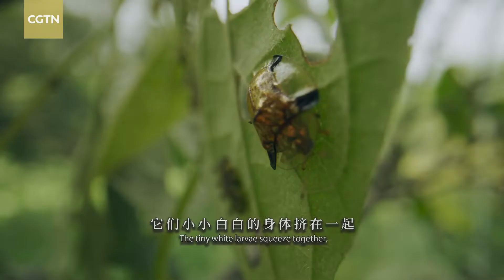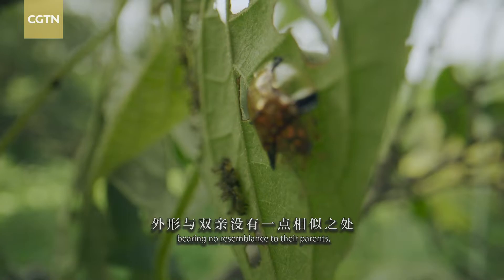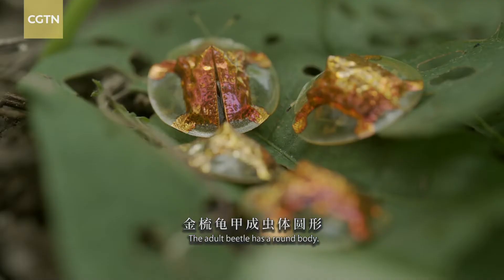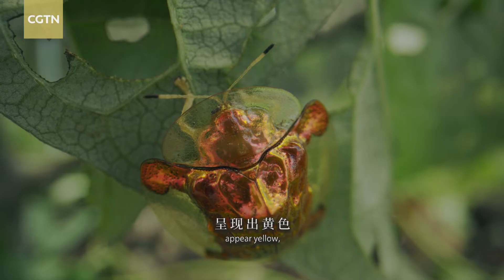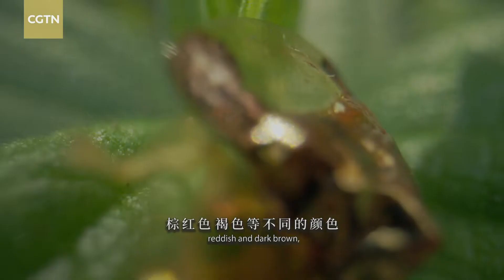The tiny white larvae squeeze together, bearing no resemblance to their parents. The adult beetle has a round body. With light from different angles falling on its body, the depressions and spots appear yellow, reddish and dark brown,